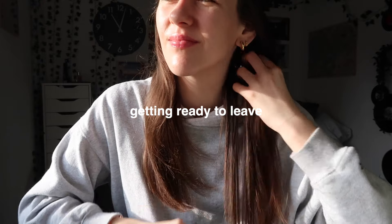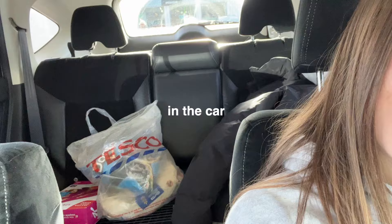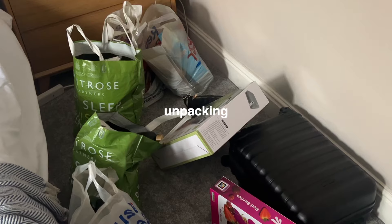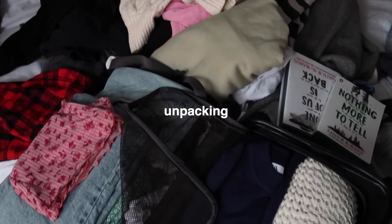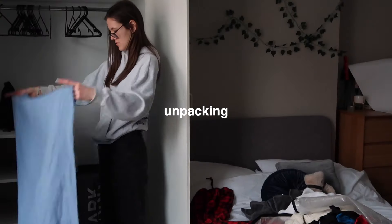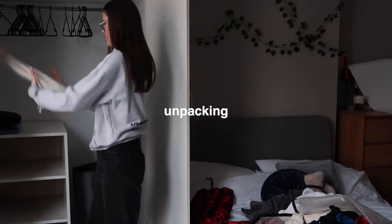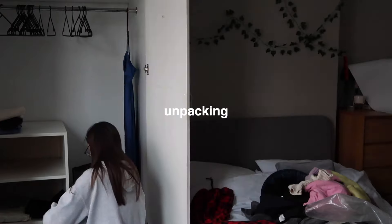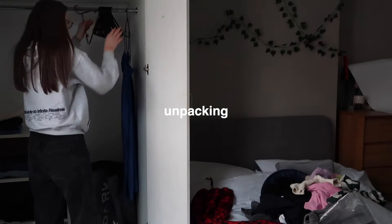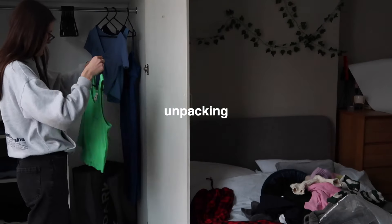I wasn't able to speak whilst I vlogged because this was such a hectic day, but I basically woke up pretty early, got dressed and ready to leave, then we packed the car and drove to Nottingham where we had lunch, got some coffee, and then went back to my uni house. I basically spent most of the evening unpacking and catching up with my friends, just settling back in. Then I ended up cooking a big batch of my veggie chilli and meal prepping this for the week, which was really really handy.